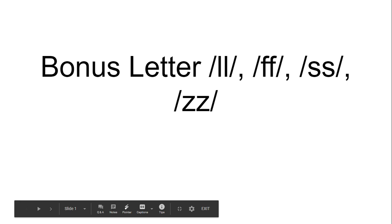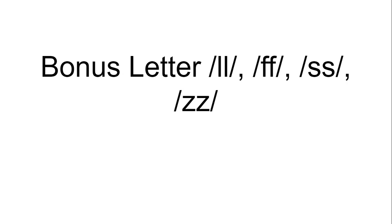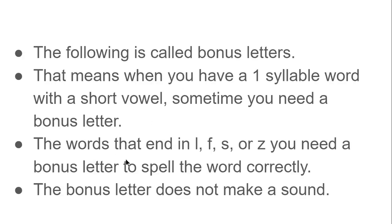Good morning, students. Today we are going to continue working on the bonus letter rule for l, f, s, and z. The following is called bonus letters. That means when you have a one-syllable word with a short vowel, sometimes you need a bonus letter.